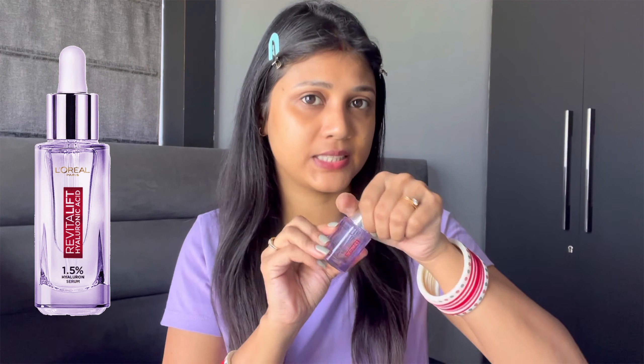The next step is face serum. For that I am using L'Oreal Revitalift Hyaluronic Acid Face Serum.